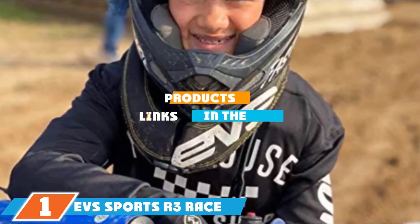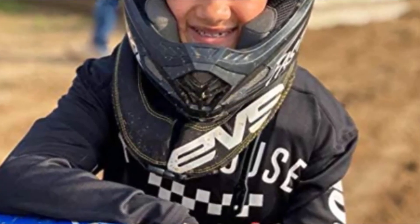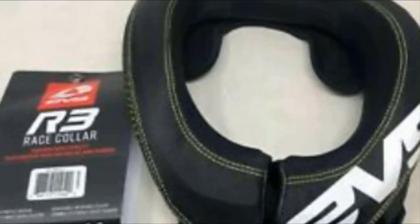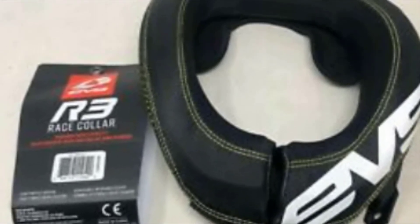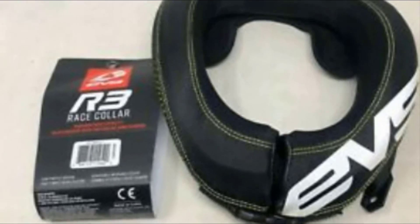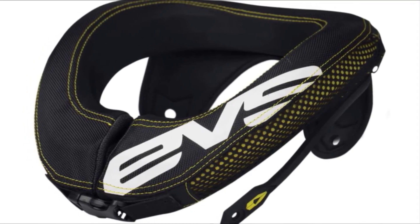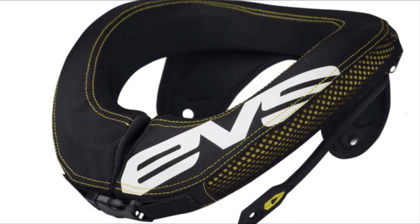Finally, the number one position is dominated by the EVS Sports R3 Race Collar. If you're looking for an inexpensive collar to provide some protection when you're out on the trail, the EVS R3 is a great option at this price point. This foam collar has enough features to make sense for a wide array of riders. It's seriously lightweight — you can wear this brace on the trail all day and forget you even have it on. The price is a major draw because it's accessible on any budget, and it also has a removable shell that makes it simple to break down and wash.